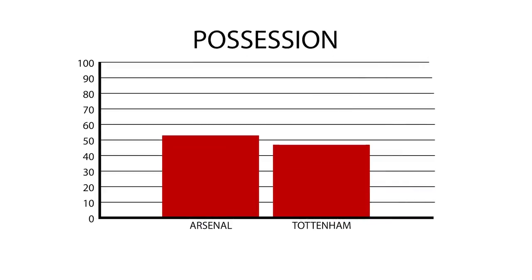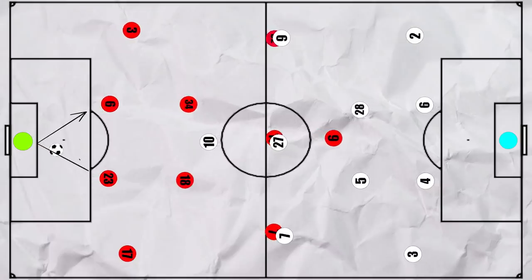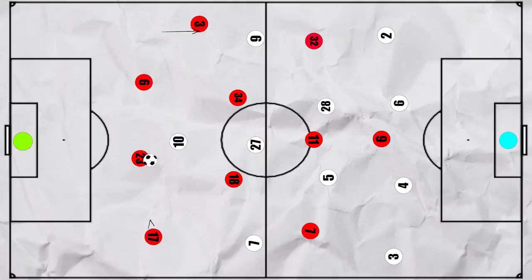Now let's start with what Arsenal did on the ball. They did have slightly more possession, with 53%, and looked threatening when they had the ball. Spurs did not press particularly high, ending with a passes per defensive action of over 14. As a result, Arsenal could build up short from the back through their centre backs. Early on we did see Cedric drop in at times with Tierney moving high, which created a back 3.